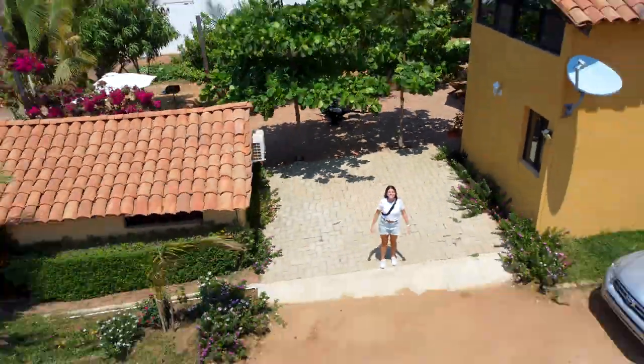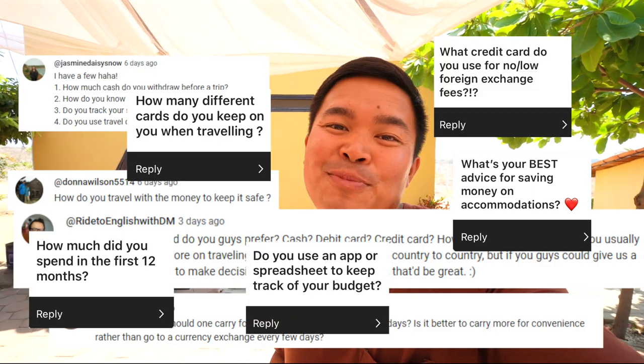Maybe you want to know what the best credit and debit cards are for traveling abroad, or you're worried about safety and want to know ways to avoid scams and keep your money safe. Or perhaps you want to learn some money-saving hacks like the one we use to save thousands on accommodations. We're Nicole and Miko, full-time travelers who have been on the road for three years visiting over 30 countries, and we have learned a lot about money and travel. In this video, we're going to be sharing our best money secrets and answering questions you sent in over on YouTube and Instagram.